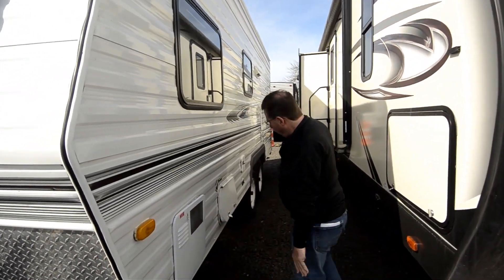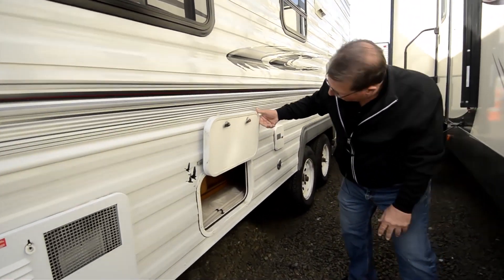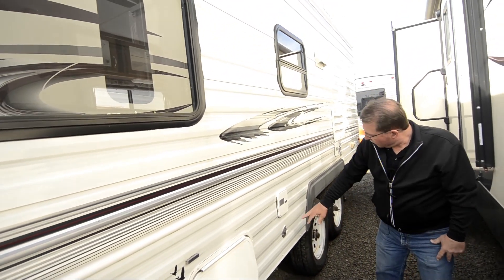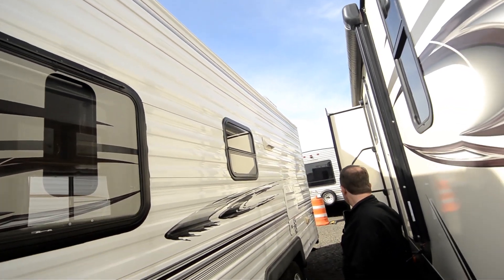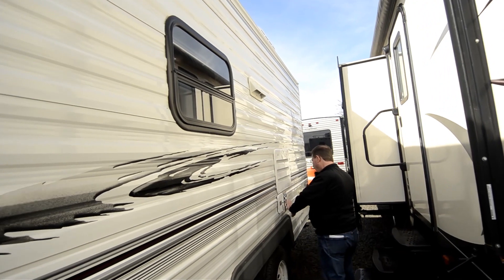There's your water heater. A little bit of storage right there, and it looks like it's accessible from inside too. Your city water connection, your tank fill area. I don't see any damage on the sides — hasn't been rubbed up against anything. Your shore cord connection.